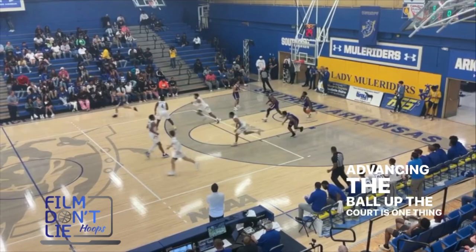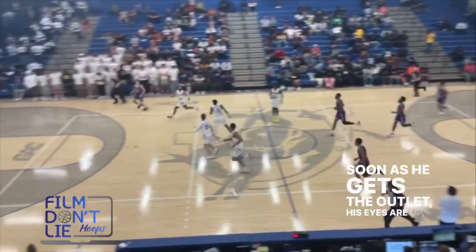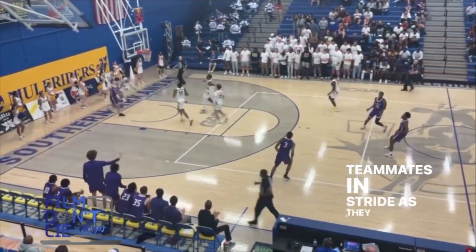Advancing the ball up the court is one thing he does really well. As soon as he gets the outlet, his eyes are up, hitting teammates in stride as they streak down the floor.